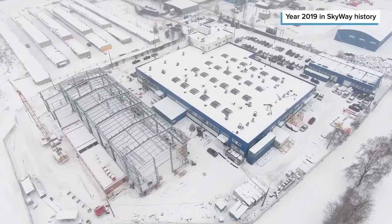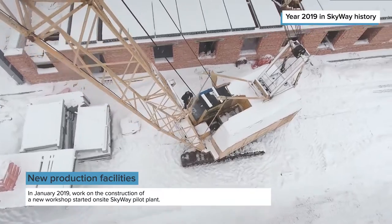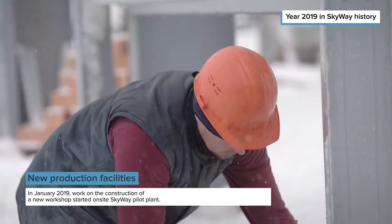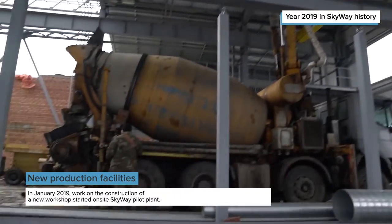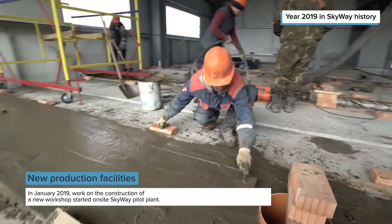At the beginning of the year, work on the construction of a new workshop started on-site the Skyway pilot plant. For the company developer, it is the next step on the way to the arrangement of small-scale production of components for rolling stock, primarily so as to ensure the first commercial projects without involving contractors.